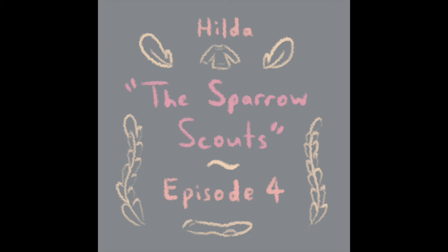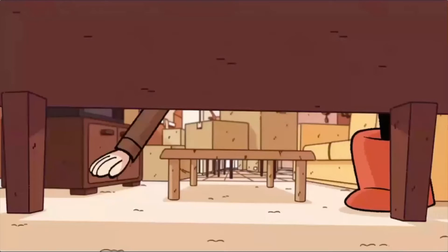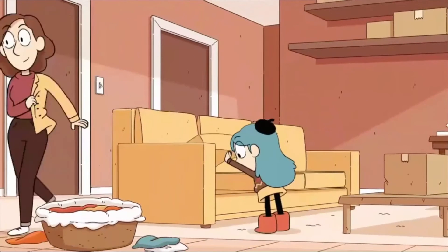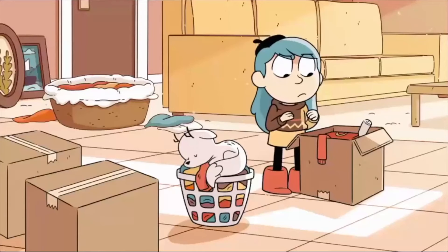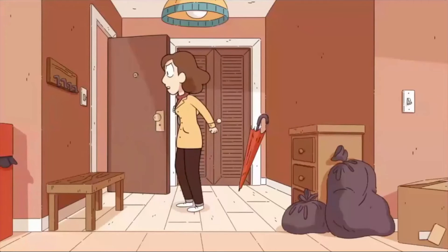With that, why don't we move to our final clip? This one is the longest of all of them. It's from episode four, which is called The Sparrow Scouts. Ready to go to your very first Sparrow Scout meeting? Almost. I hope you like The Sparrow Scouts as much as I did at your age. Come on, we don't want to be late. What are you doing? Looking for my sweater. You're wearing it? No, my good sweater. Guess I'll have to wear this one. Hey, I knitted you that sweater.